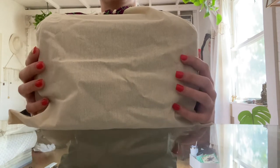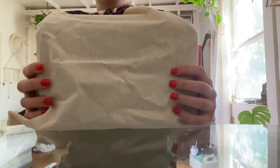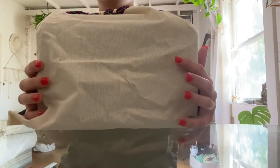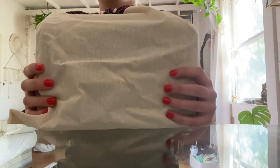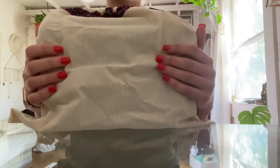They did have a white version of it — it came in a cream color and then also in kind of a brown color as well. But I really loved the black, so I was like, we'll get the black. Here she is.